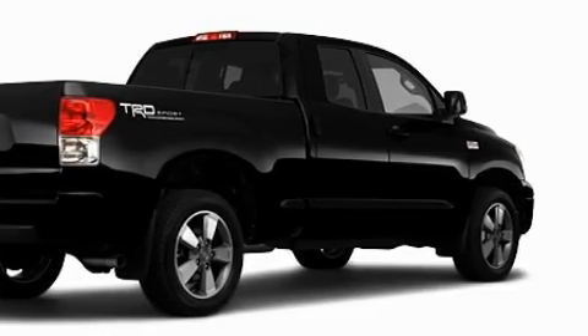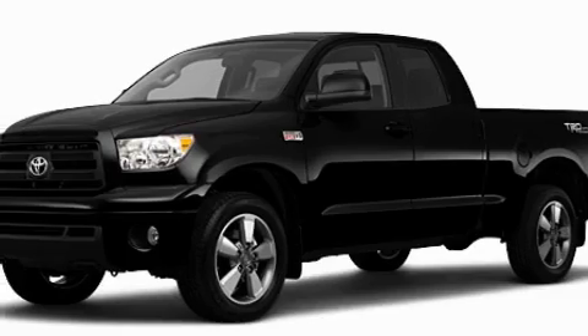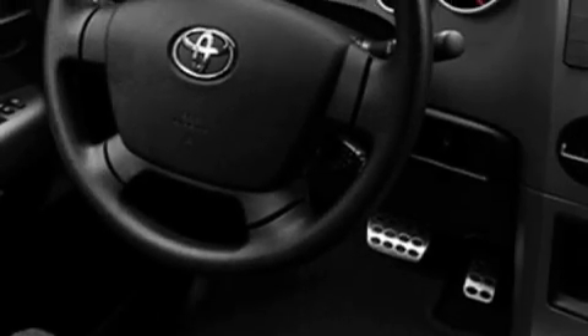Its top features include cruise control, a CD player, a stability control system, an anti-lock braking system, and this vehicle's stylish design always looks great.